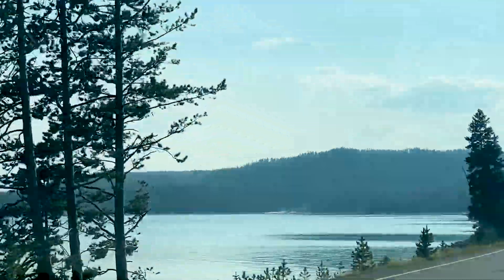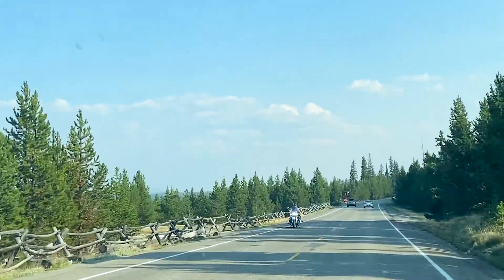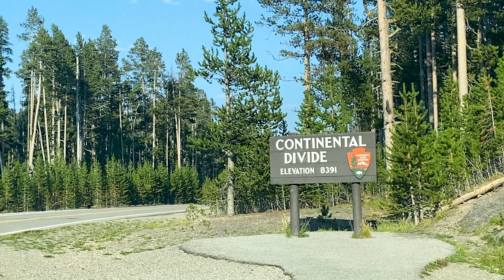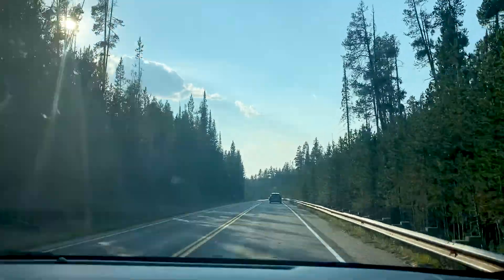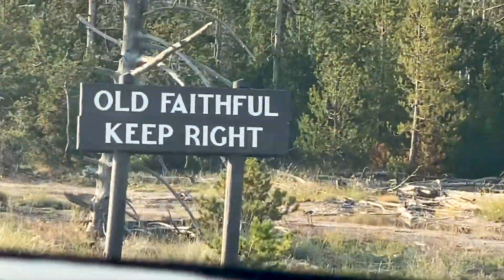We want to give a shout out to our RV family — you guys are awesome, and we miss you. We also crossed the Continental Divide — leave a comment below if you know what that is. We finally made it to what we were looking for: Old Faithful.